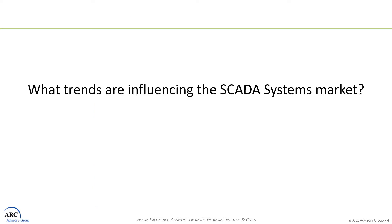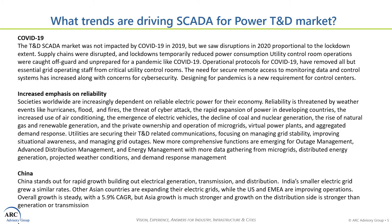I'd like to talk about three trends that are driving the TND SCADA market: COVID-19, the emphasis on reliability, and massive growth of electric grids, particularly in China. COVID-19 did not really impact the TND SCADA market in 2019, but we saw plenty of disruptions in 2020 associated with lockdown extent. One of the lasting impacts we're going to be seeing is the operational protocols for how you manage critical control rooms and the need for secure remote access for monitoring and control systems.